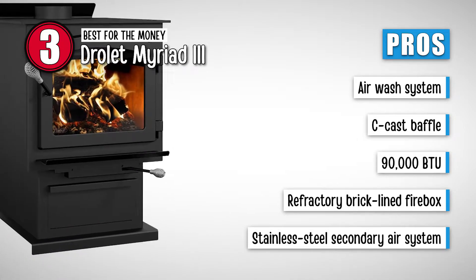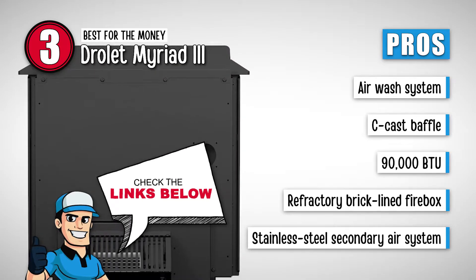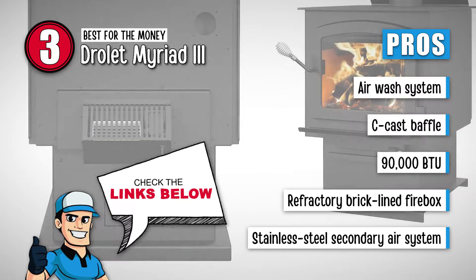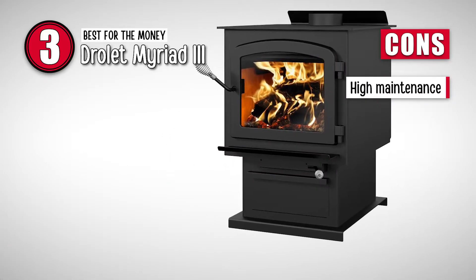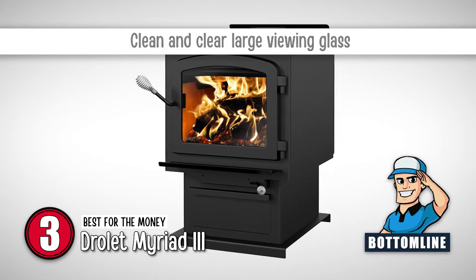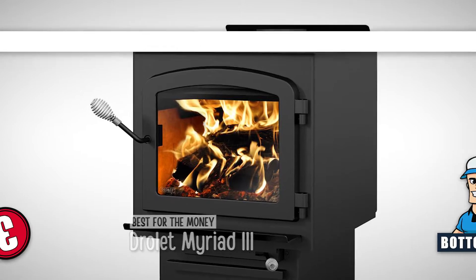It is equipped with a high-heat-resistant cast baffle, has an impeccable 90,000 BTU heat output, features a refractory brick-lined firebox for even heat distribution, and the stainless steel secondary air system greatly improves gas combustion. However, some buyers found it to be high-maintenance. In summary, it offers a beautiful view of the fire with its clean and clear large viewing glass. It has 1,200 pounds of warmth from soapstone and is capable of heating an area as large as 2,300 square feet.